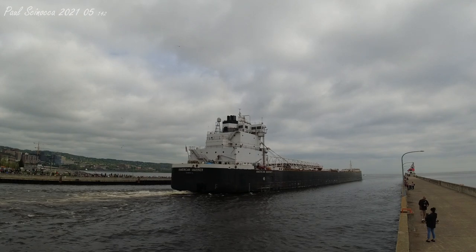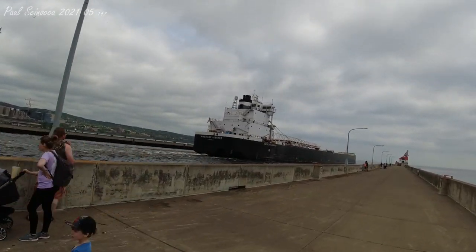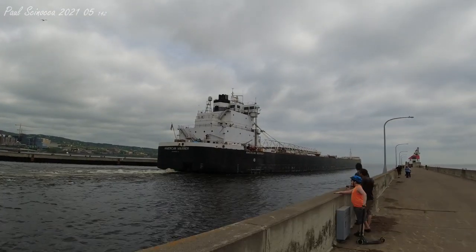The American Mariner was the ninth of ten vessels built for the American Steamship Company under the Merchant Marine Act of 1970. This act allowed US fleets to modernize their fleets with government financing.